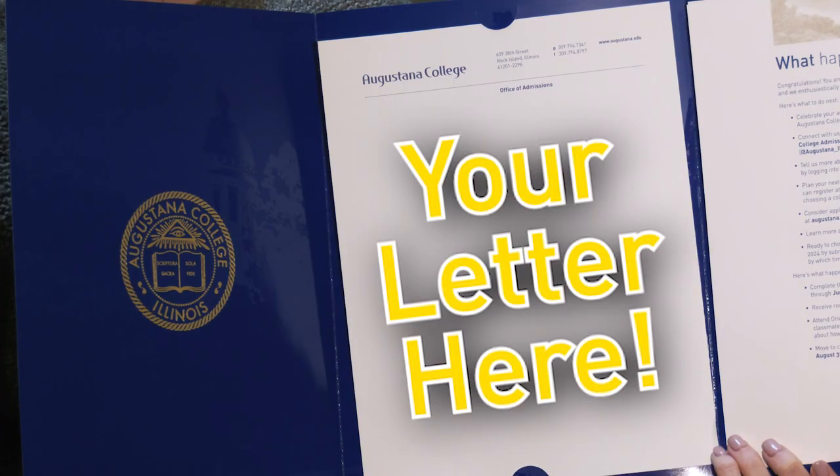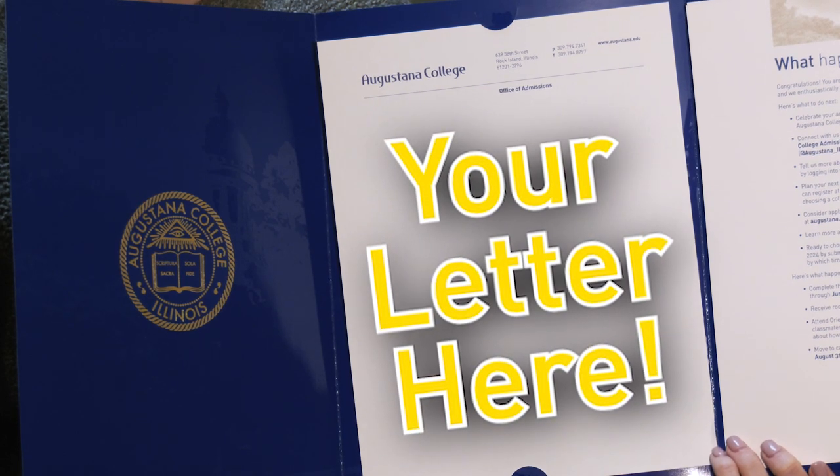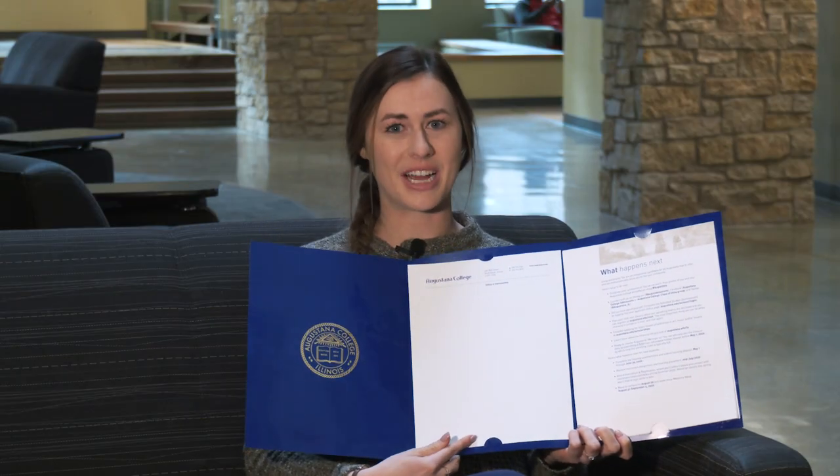When you open up your acceptance packet, you'll see your letter in the middle. Yours won't be blank, but if you did receive a merit scholarship, it will be listed right here.